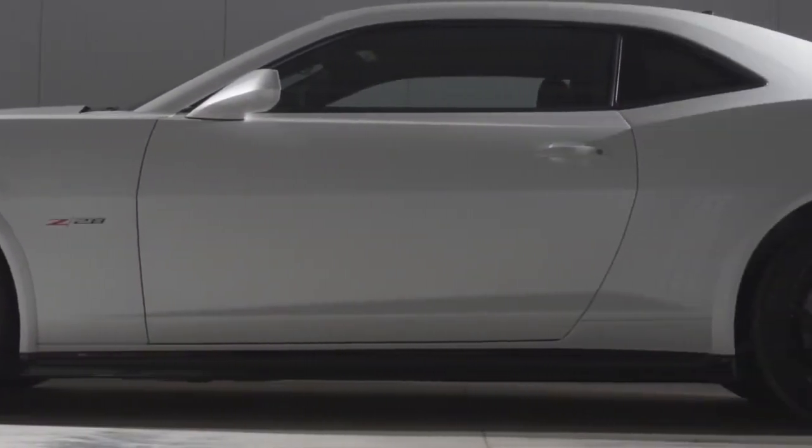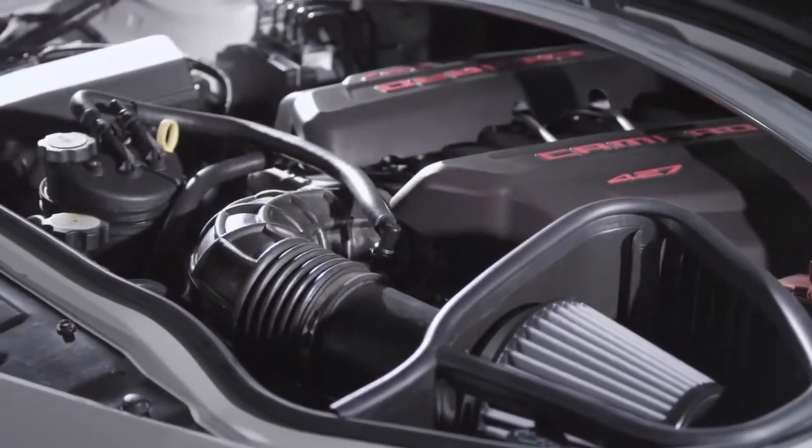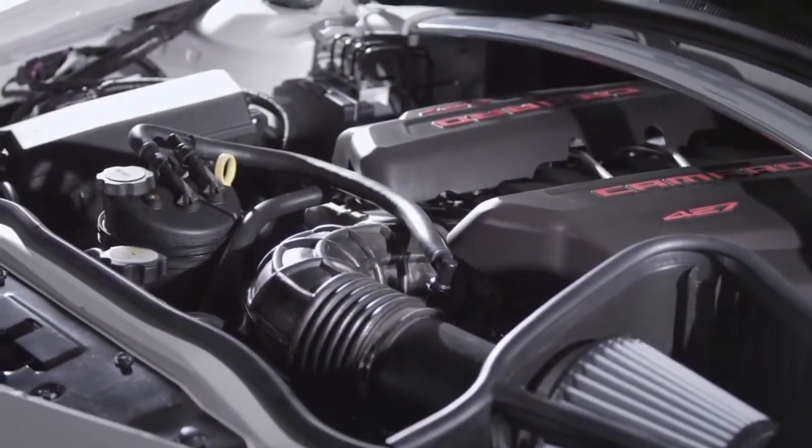This car is doing the same thing. It is an all track car starting with the LS7 427 V8, the most powerful naturally aspirated V8 engine General Motors currently offers.